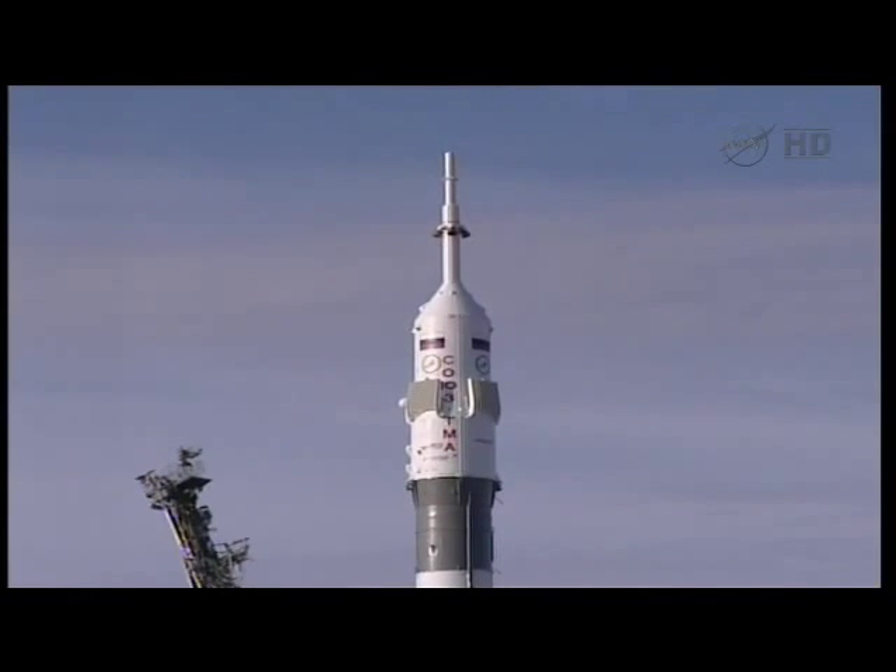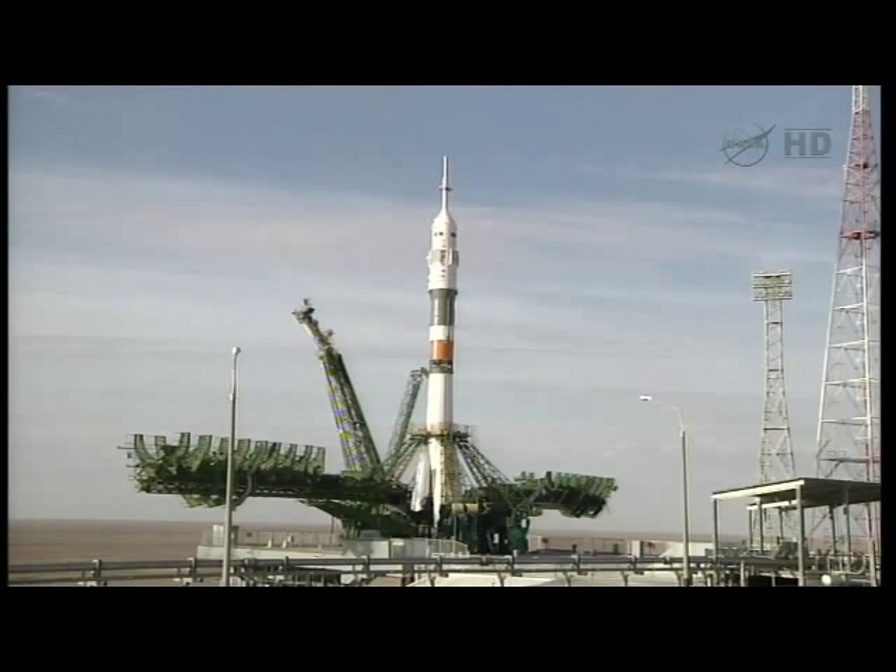T-minus 30 seconds and counting. The ground service structures and umbilicals are beginning to separate. T-minus 20 seconds and counting. The launch command has now been issued to the vehicle.